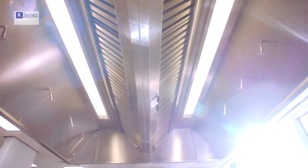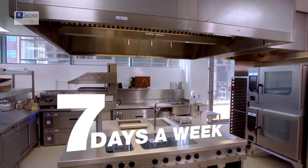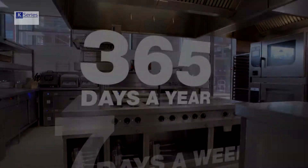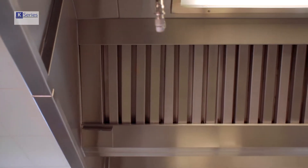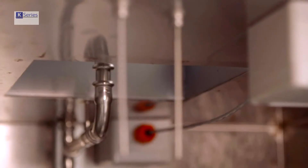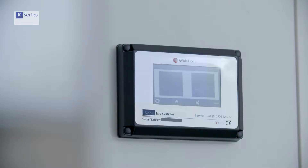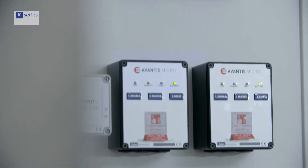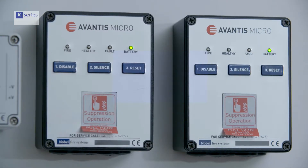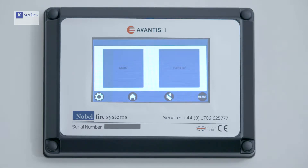But the stunning aesthetics are secondary. The number one thing to remember is that K-Series provides unrivaled kitchen safety when you need it most. Fire detection is achieved by using linear heat-sensing cable, or probes, that run along the length of the canopy back to the control panel. The state-of-the-art Avantis touchscreen interface panel and multi-suppression capable micro control panels provide an interface between detection and activation.